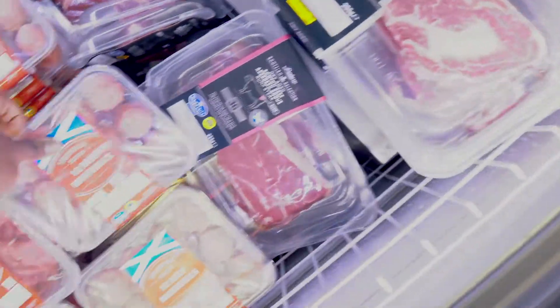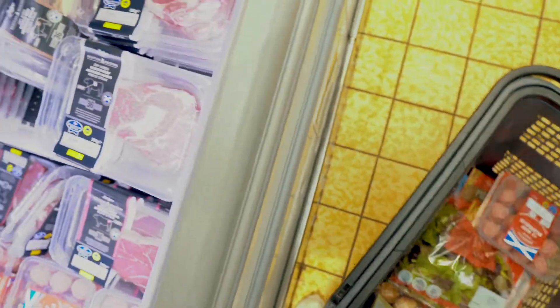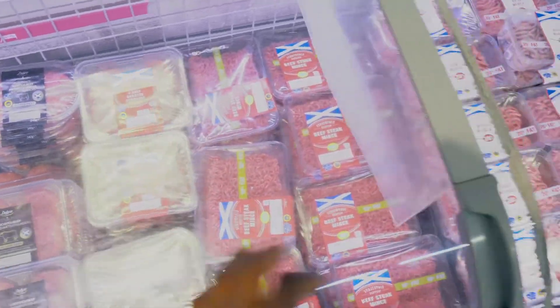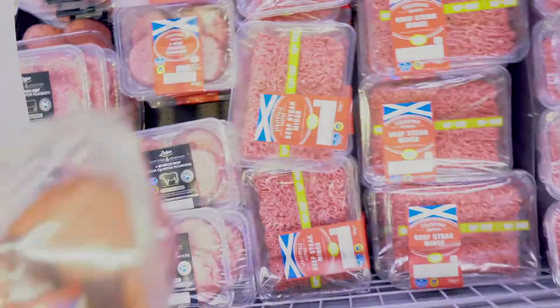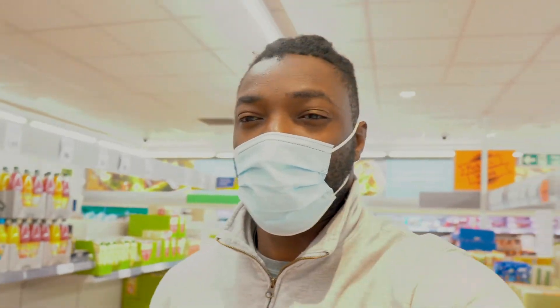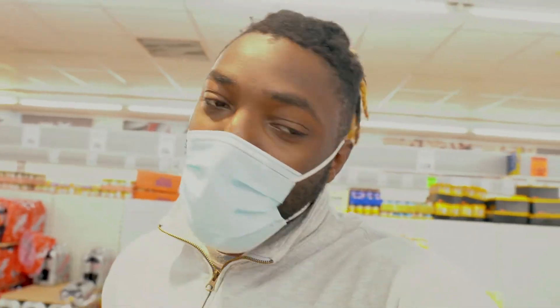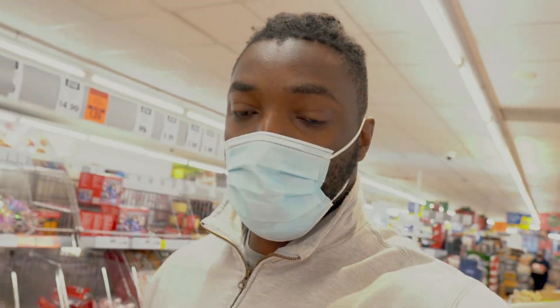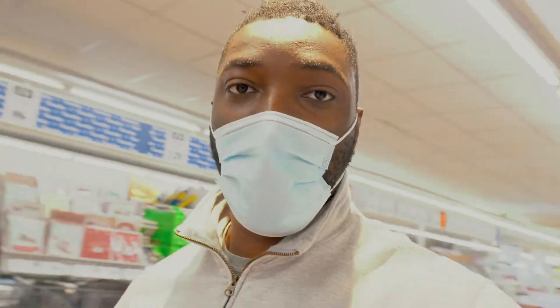Now for the meats. Meatballs — I'll get one packet. I'll also get some beef burgers, just one packet. I'm not really a big mince fan — I find it a bit of a boring meat. On to the chicken, which is the one everyone talks about when it comes to making gains. Here's where I get my wings, thighs, and chicken breasts.